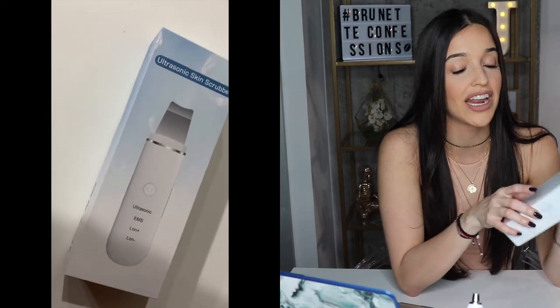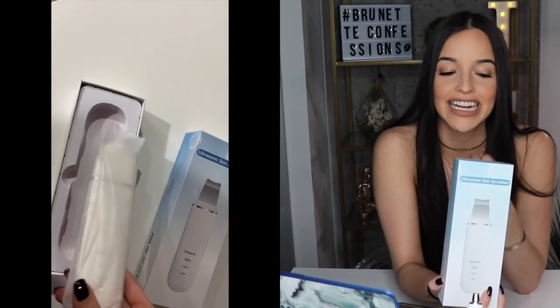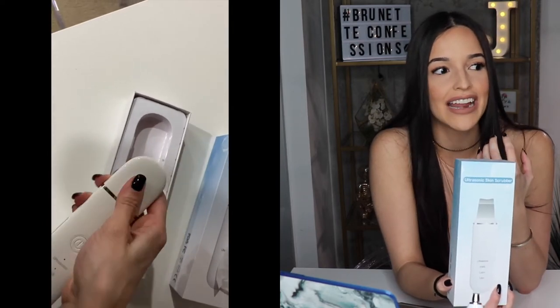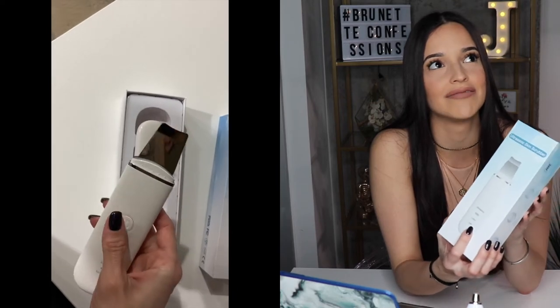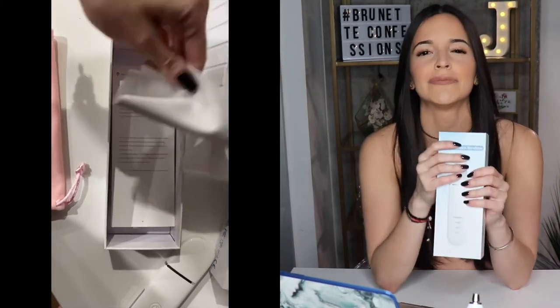Next one: the ultrasonic skin scrubber. This is the latest device I purchased on Amazon. There are a bunch to choose from and they all say they do the same thing, so I went with the most affordable one with good ratings because I didn't want to waste money. I'm really on a budget out here. Guys, let me tell you — I was so surprised when I put this on my face. Like you don't understand. I wanted to do a video for you guys but it was just so nasty that I couldn't get myself to finish recording.